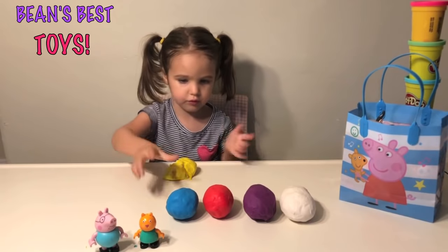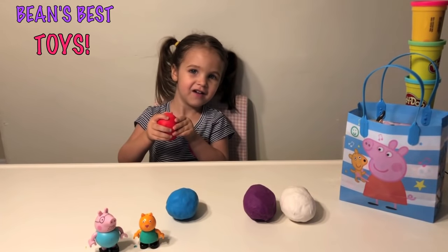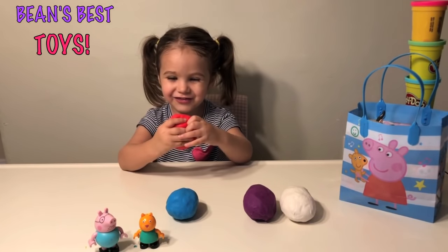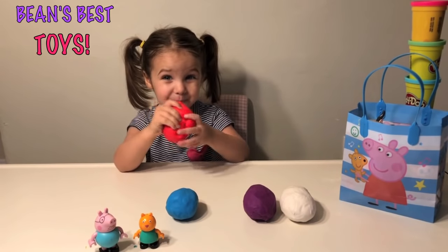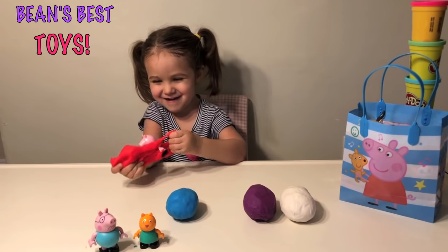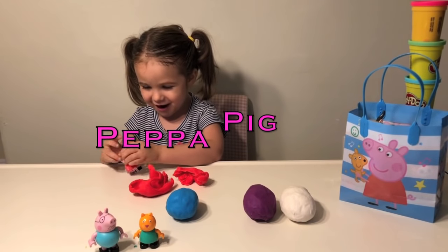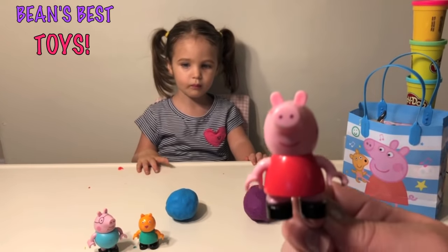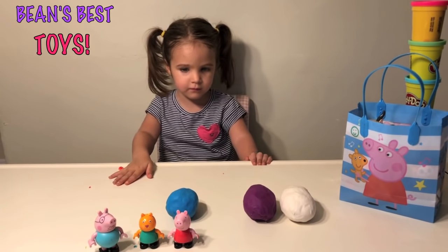Alright, you want to open the next one? What color is that egg? Red. Red, that's right. Let's open it. I think I see some pink for Peppa. Do you think it's Peppa? Peppa. Let's see who it is. Peppa Pig! And here's Lego Peppa. So far we have Daddy Pig, Candy Cat, and Peppa Pig.